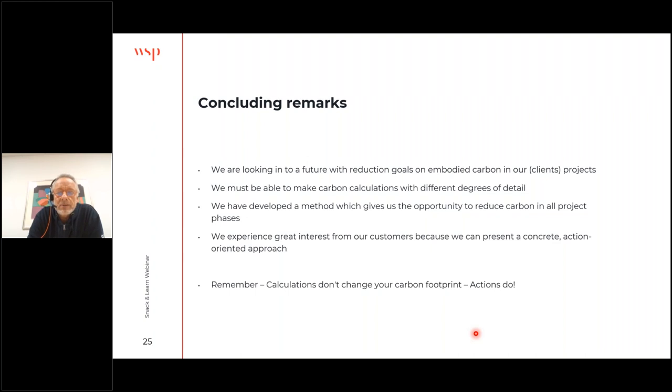For my concluding remarks: we are going to meet reduction goals within the stormwater handling sector, and our clients are going to meet them too. We need to find out how to calculate this at different degrees of detail — we shouldn't spend hours finding precise data in early project phases; we just need an order of magnitude to identify the good solutions. We've made this method with the carbon wheel and it's really useful — we use it with many clients and projects. We experience great interest from clients because we have a concrete, action-oriented approach to reducing carbon footprint.